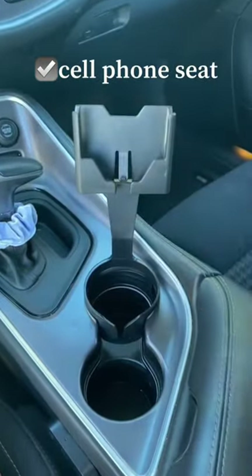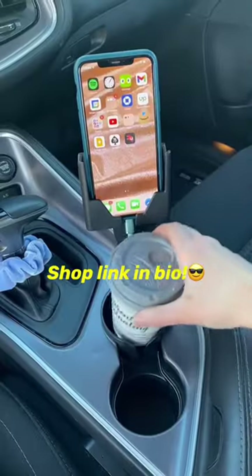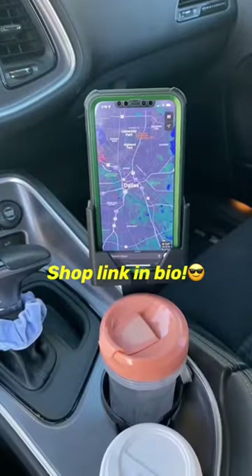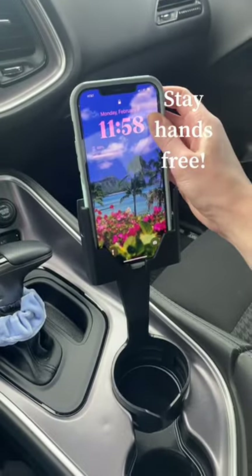It goes right into your cup holder, so no more sticky glue on your dash and no more phone mount blocking your airflow. You're not losing access to anything — you're gaining convenience. And no GPS? No problem, because you can use Google Maps. Cell Phone Seat is truly the best way to stay hands-free.